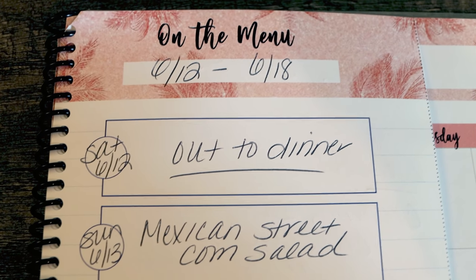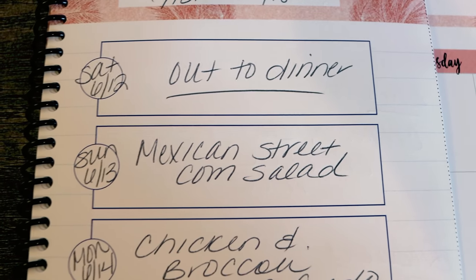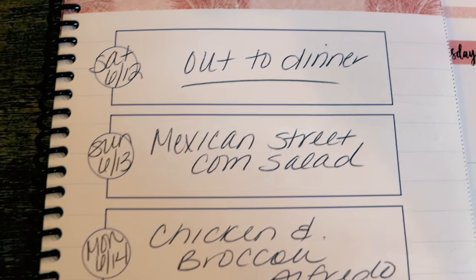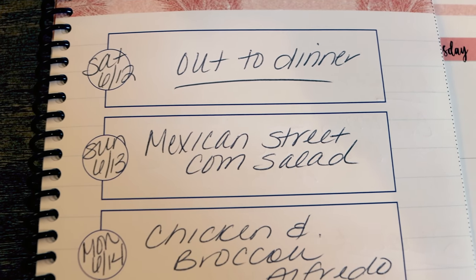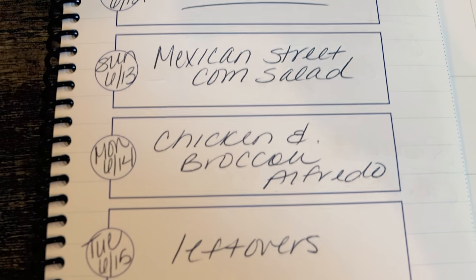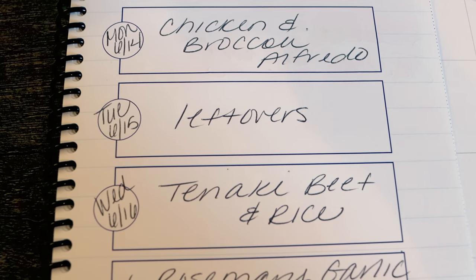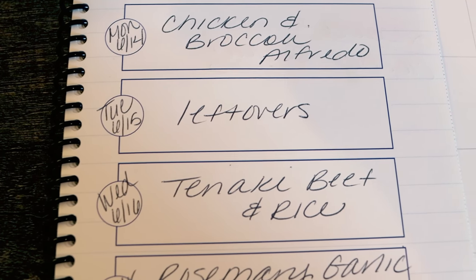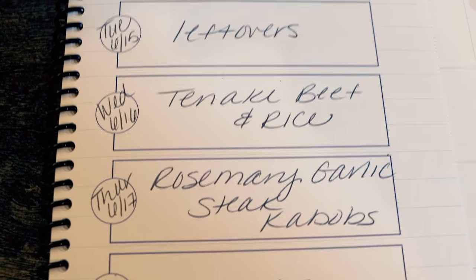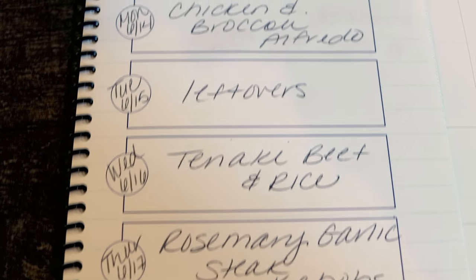Here is this week's menu plan for the week of 6/12 through 6/18. Today's Saturday — we always go out for dinner. Sunday I'm making the Mexican street corn salad, which you'll actually see in Wednesday's what-I-eat-in-a-day. This is the recipe I needed the corn and the cotija cheese for, and I'm really excited for it. Monday is chicken and broccoli alfredo. Tuesday is leftovers — I'm going to try my hardest to go to Jazzercise Tuesday night. Wednesday I'm doing a teriyaki beef and rice dinner; it's a one-pot dinner so it should be quick and easy. Thursday is rosemary garlic steak kebabs — Troy's off so I thought we could barbecue. And Friday is a leftover night because we try to eat up everything leftover from earlier in the week.